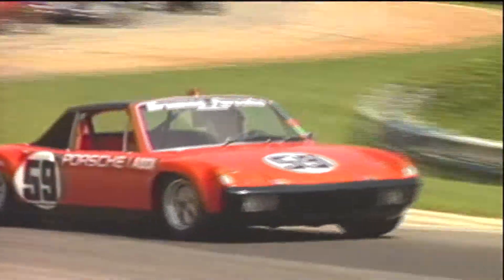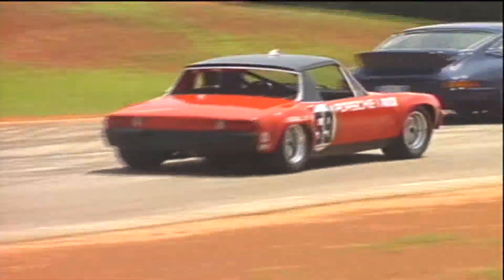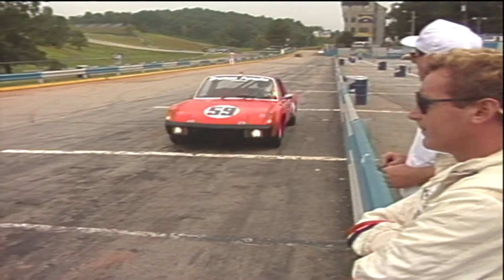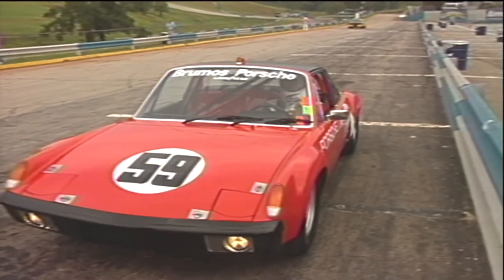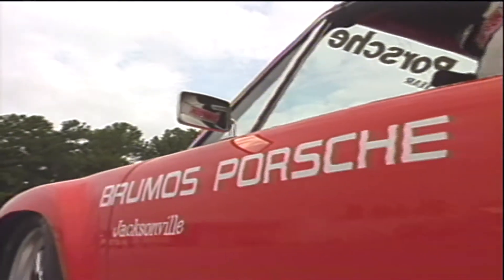In 1971, it won the very first International Motorsports Association, or IMSA, GT Championship, driven by the late Peter Gregg, and co-driven by one of IMSA's most durable champions, Hurley Haywood, who joined Brumos in Atlanta to put in some hot laps in some of the Porsches on hand.